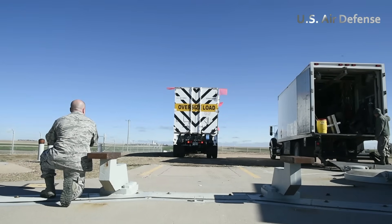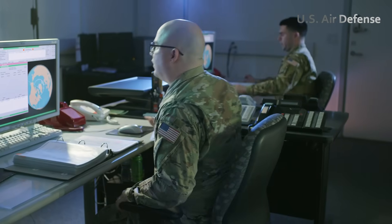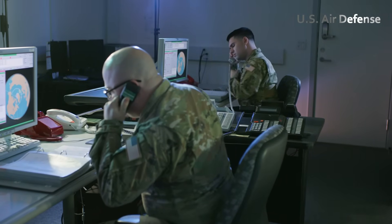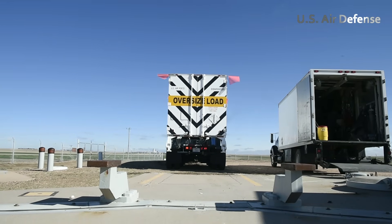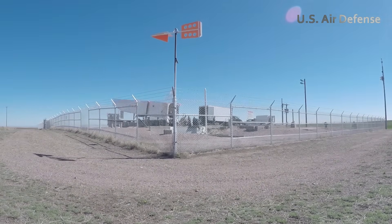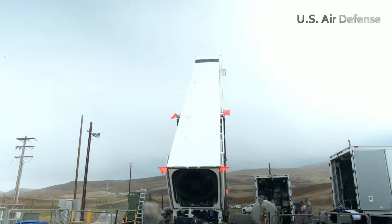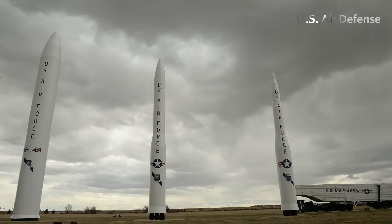Through intensive training, constant oversight, and unwavering discipline, they ensure that America's nuclear force is always ready to respond decisively and responsibly. Beneath the surface, in fortified control rooms and missile silos, these airmen stand watch over the most powerful weapons ever built — guardians of peace through strength, and the silent backbone of national security.